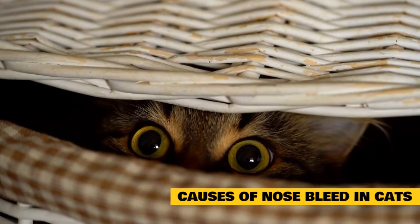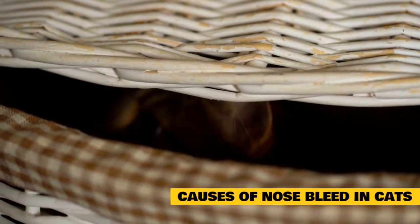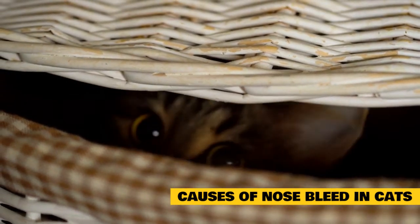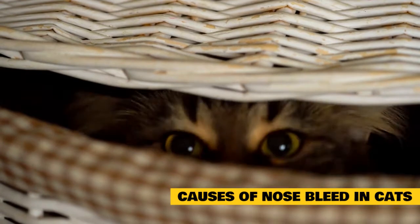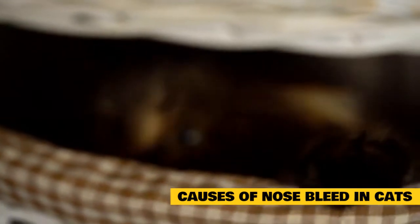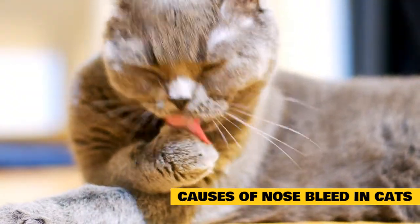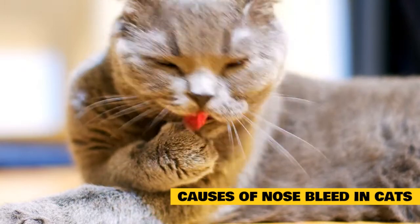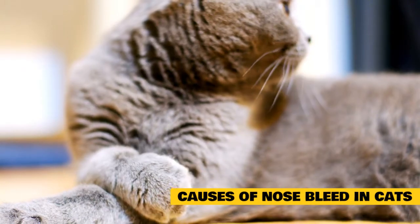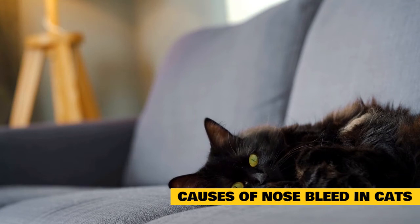Causes of nosebleed in cats: Nosebleeds are generally a symptom of an infection, disorder, injury, or disease. It may also be caused by poisoning or toxicity. On some occasions, the cause of the nosebleed will be undeterminable, and it may be an isolated incident. Common causes of epistaxis in cats and other companion animals include: nasal trauma or injury, head trauma or injury, and foreign body in the nasal or sinus passage.